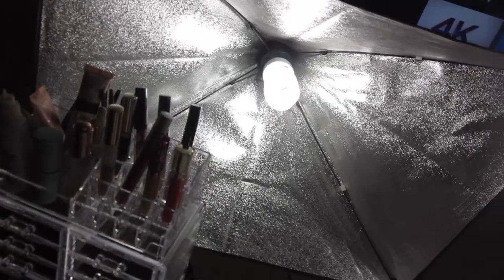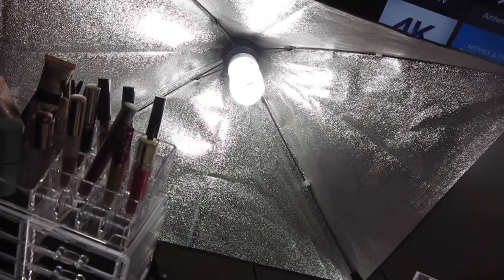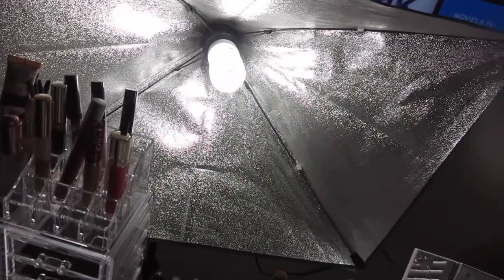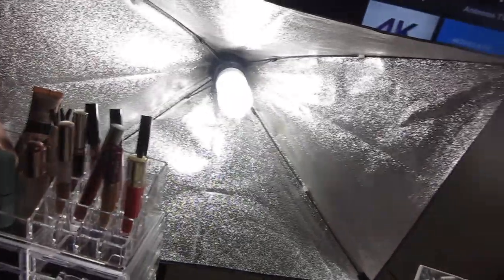I use both lights because together they give me better quality. If I only use one, I feel like I'm not getting that full clarity. So I like to use both at the same time.